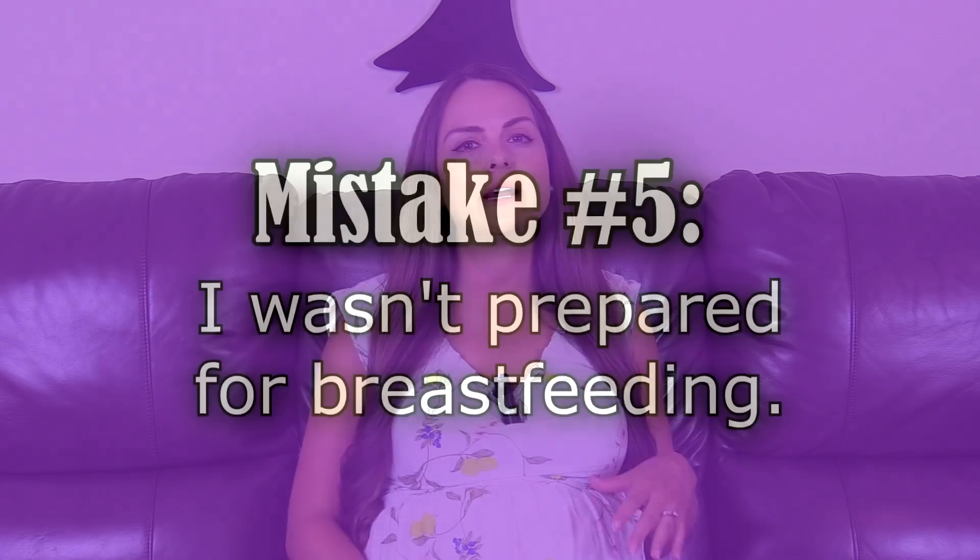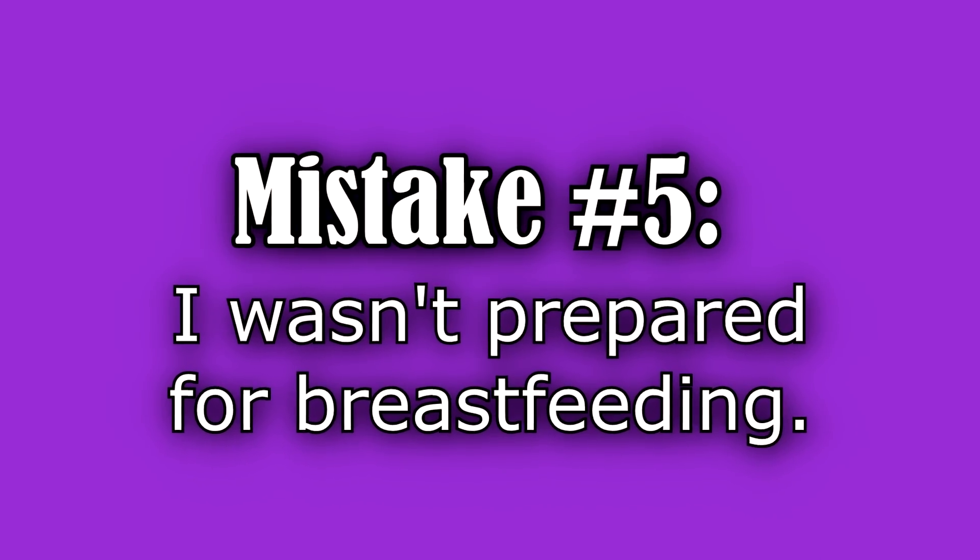My fifth mistake, which deals more with the postpartum period, was about breastfeeding. Prior to having a baby, I wasn't really around women who breastfed and wasn't familiar with the whole process. This is really advice for first-time moms: breastfeeding takes work. It seems like something super natural where baby comes out, latches immediately, and everything goes well — and that does happen for some women — but for others, babies have to learn how to latch and you have to work with the baby.